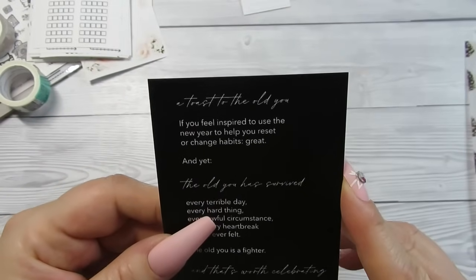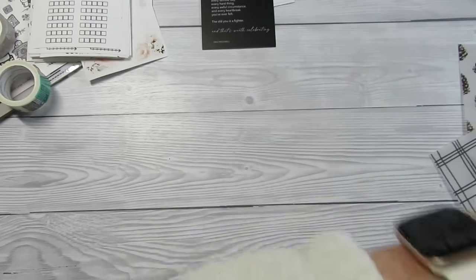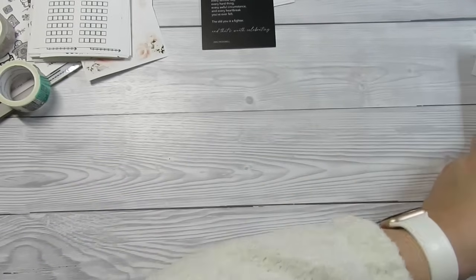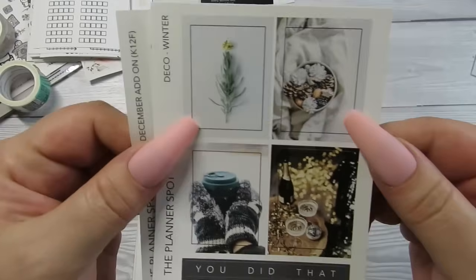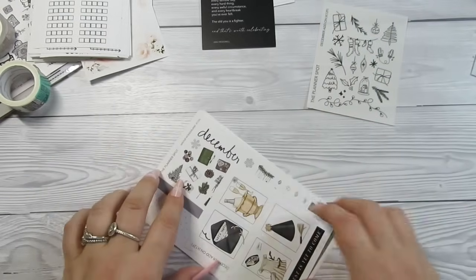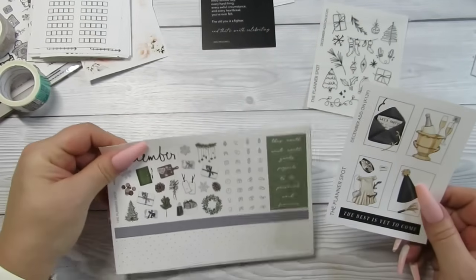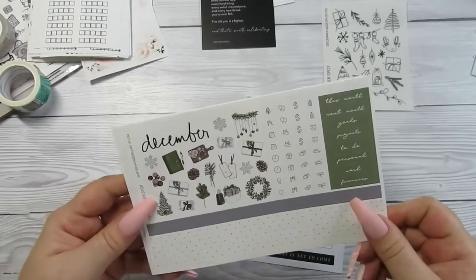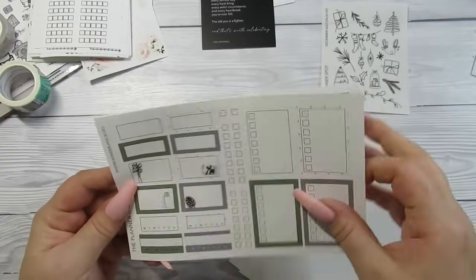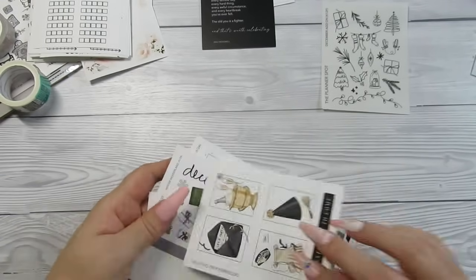Then we've got this little card: 'A toast to the old you — the old you has survived.' That's really cute. Some gorgeous thick vellum — I love these for setting up. Four little boxes, gorgeous little washi Christmas stickers. The kit is a New Year kit and I'm so happy. I've gone with these plain dot pages which I absolutely love. We've got full boxes, some functionals, tracker boxes — I love all of it.